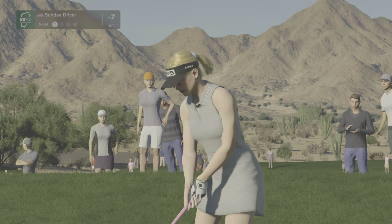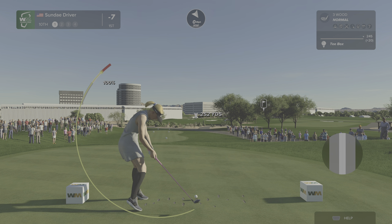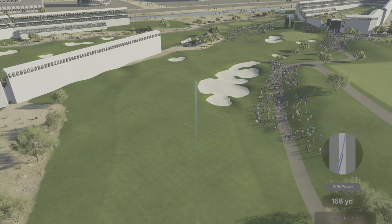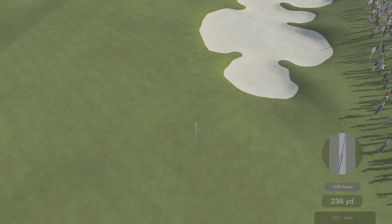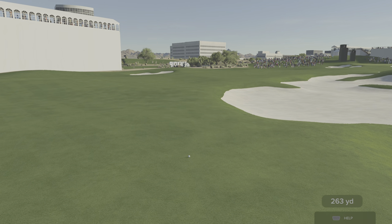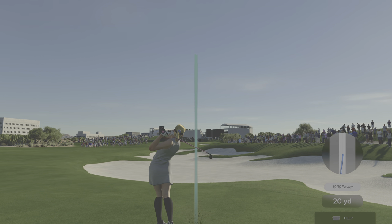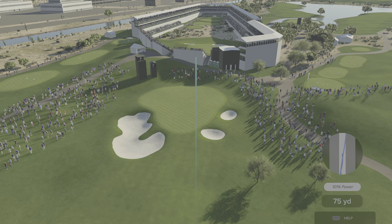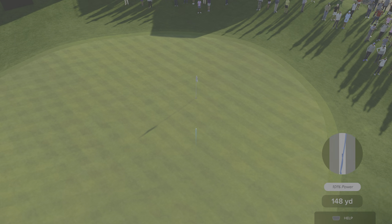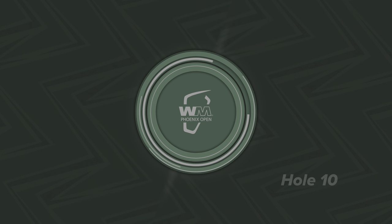So far it's been entertaining watching these two go head-to-head. Not too sure exactly how this is going to play out, but so far so good. Love watching these two compete. Sitting at seven under, currently in the lead. Right down the throat — a wonderful shot, and a chance for birdie here on the tenth.